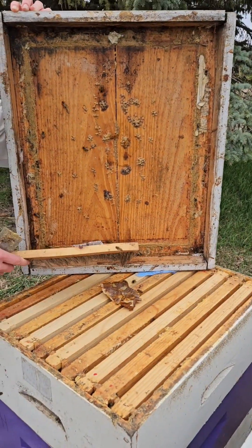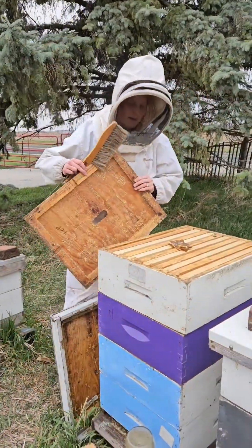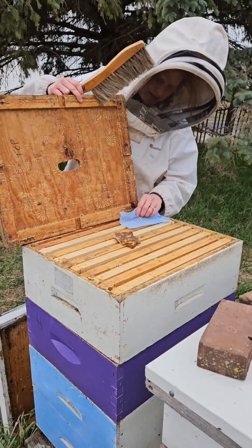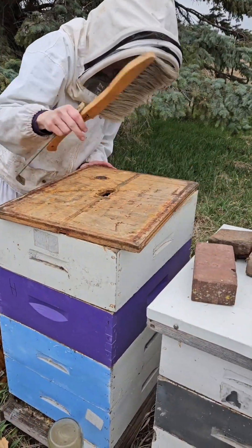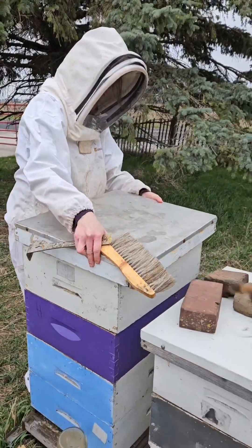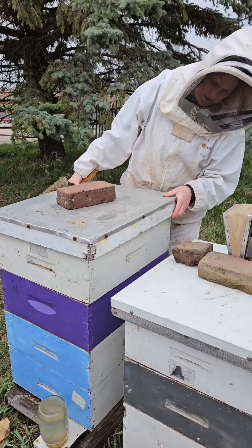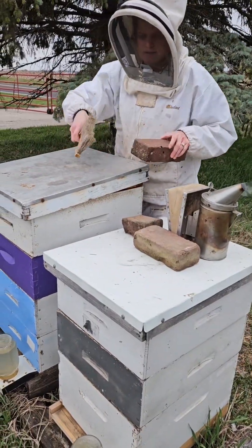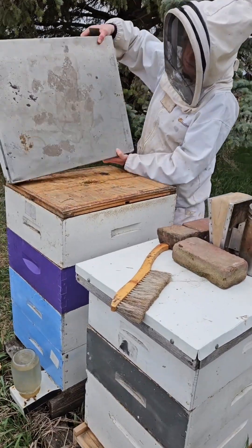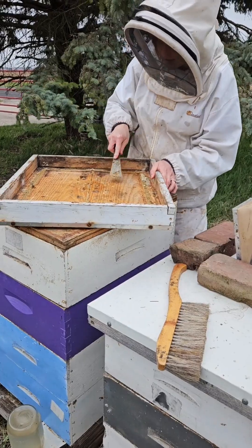Now we'll put the inner cover on so all those girls don't get squished. See how it's wobbly? It's probably because of all this propolis we've got on here.